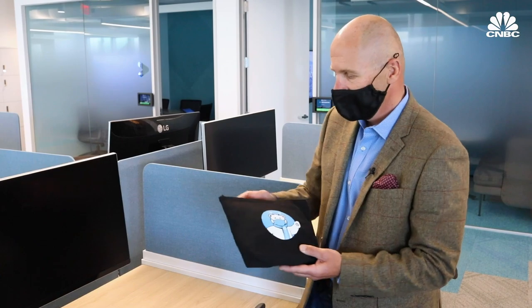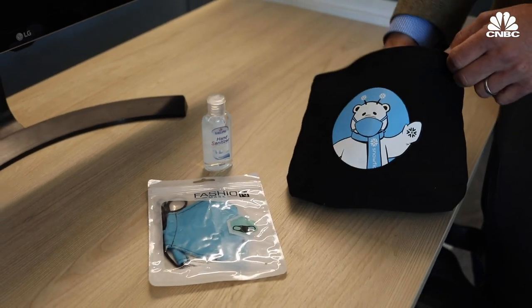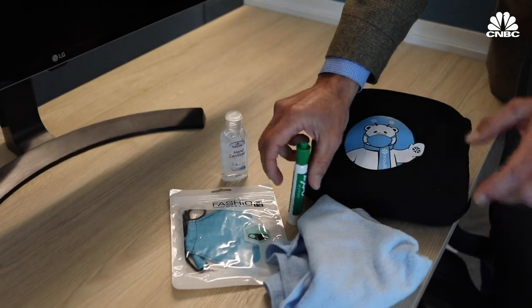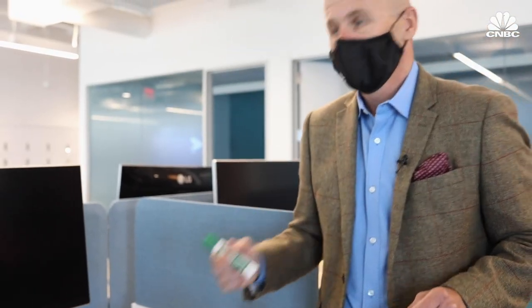This is the return-to-office package that will be given to each of our employees on their first day back. We have a Snowflake mask, hand sanitizer, a whiteboard wipe and pen. The idea is that we will no longer have whiteboard wipes and pens in each of our conference rooms — the expectation is individuals will have their own dedicated units so you're no longer sharing them.